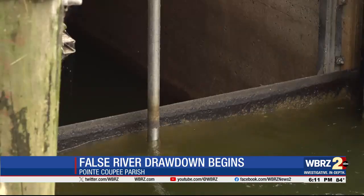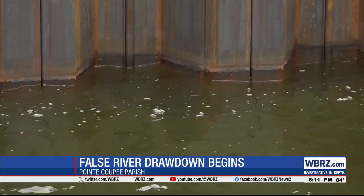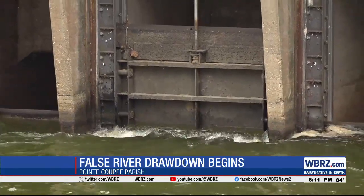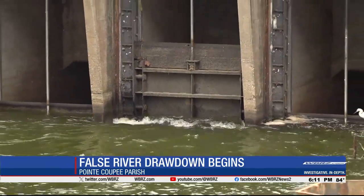Once that head pressure decreases further, the third gate is opened, maintaining that inch-and-a-half rate until the drawdown ends on January 15th, at which point the gates are closed and rainfall refills the lake.